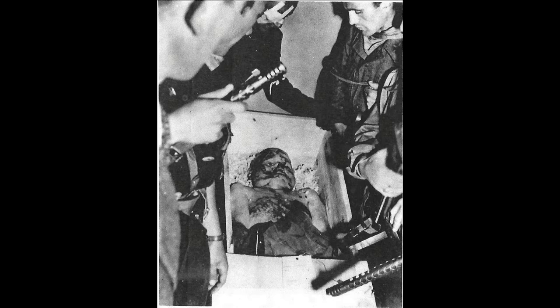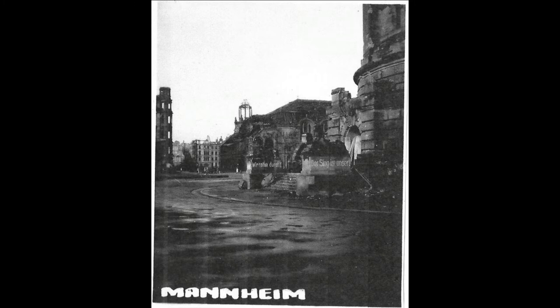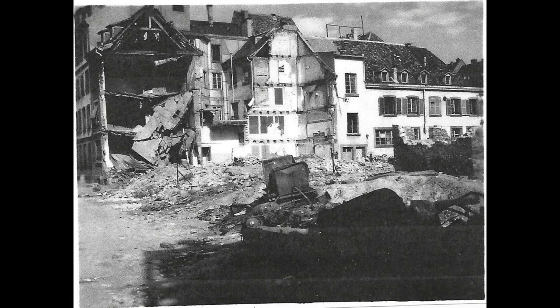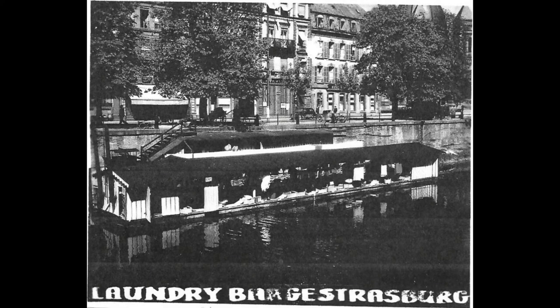That's Mussolini after they revolted and killed him. A German Nazi soldier. A lot of burnt out buildings from bombing.